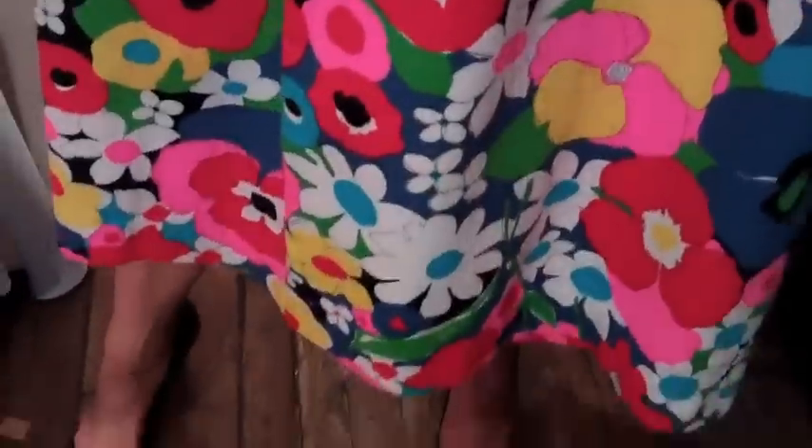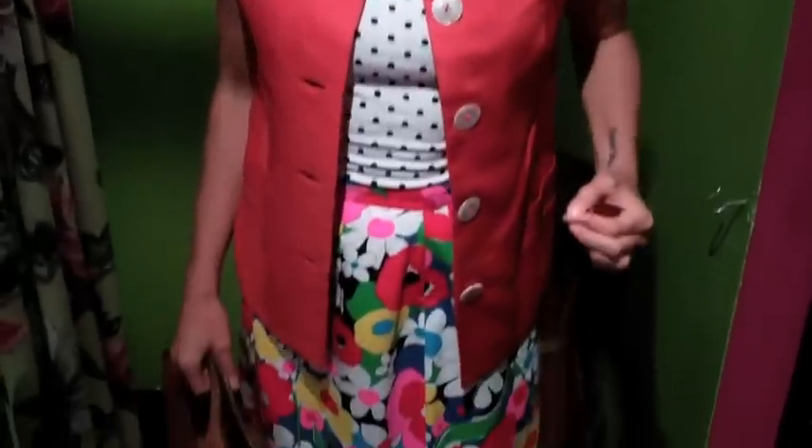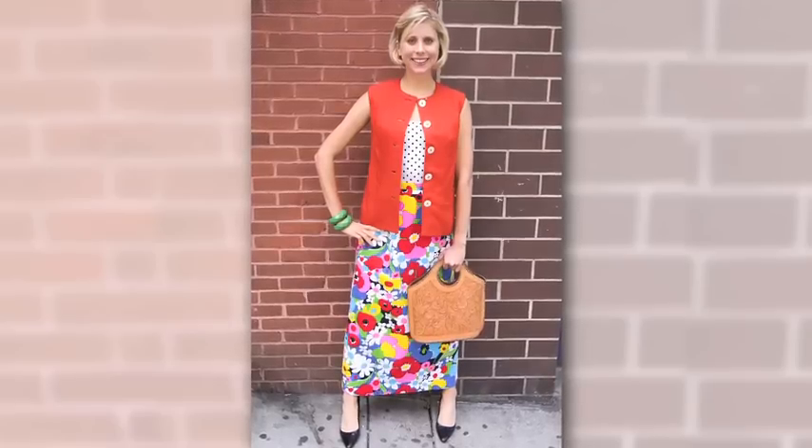This skirt is so 70s because of this bright colorful floral print, and what this really shows is how the hemline dropped from a 60s mini to a 70s maxi. So I added this tall leather bag and a burnt orange vest that I've made into a waistcoat by leaving it unbuttoned. Now I'm 70s styled to the max.